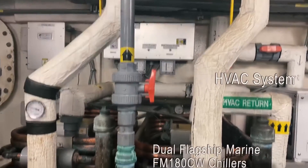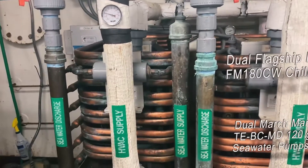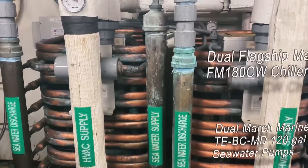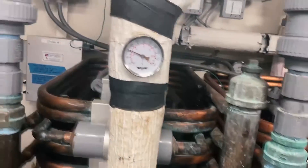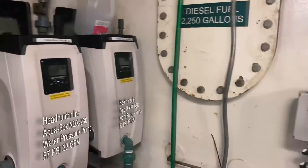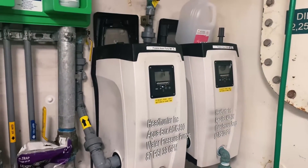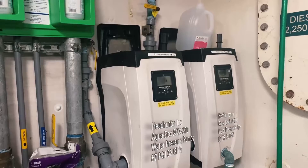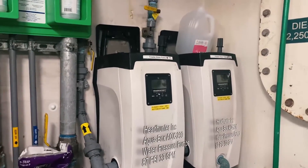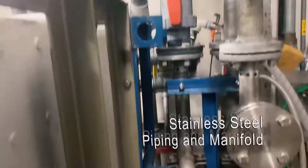This is our HVAC system for our air conditioning. These are condenser chillers. This provides us with cool, livable working and living spaces during the summertime. And then back here we have our two water pumps. This pumps our fresh water from our tanks into our pipes and operates it at a consistent 65 PSI.